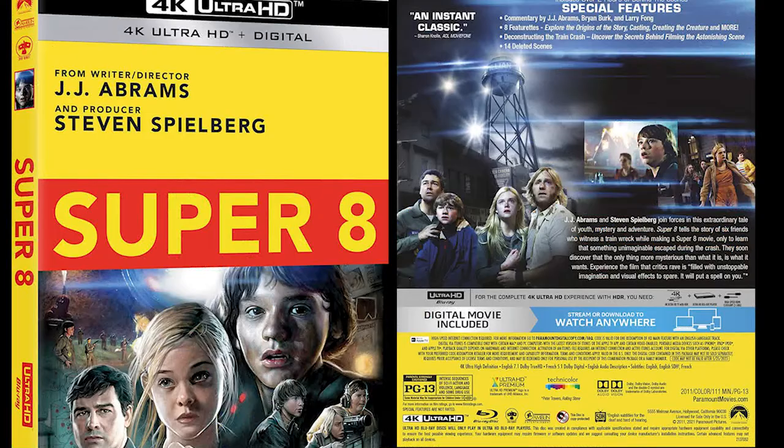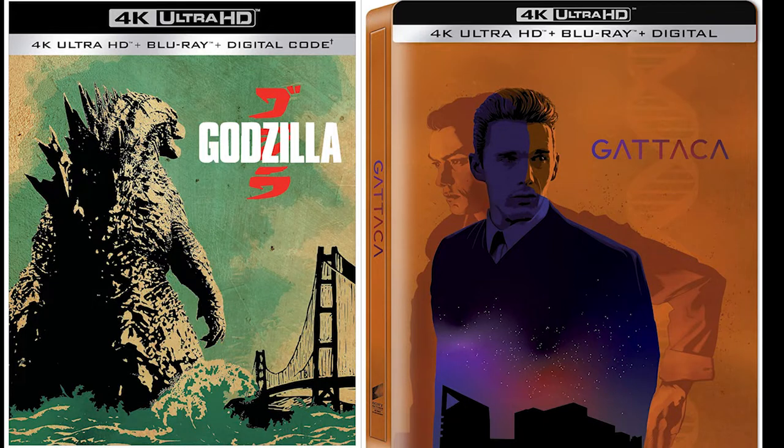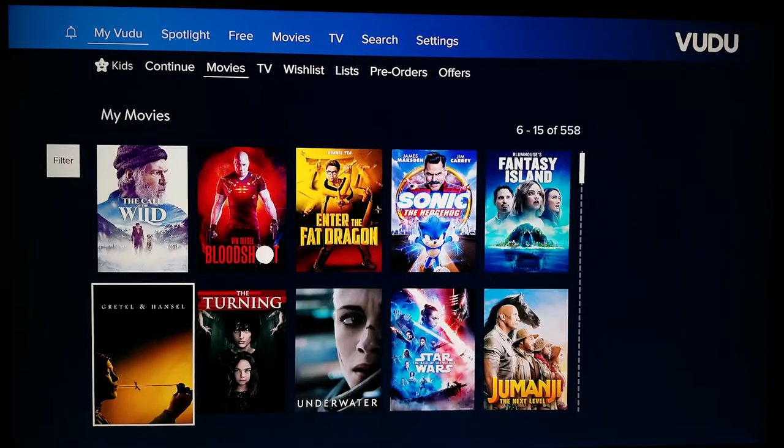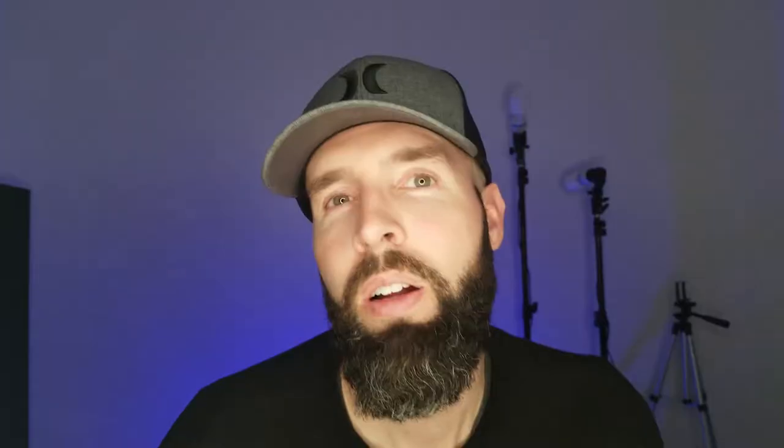New 4K films on physical disc can run as high as $30, and this is also true for some movies in their digital format. Regular prices for digital 4K films are typically $15 to $20. If you want to get these movies for less, timing is going to be everything. Mark these days on your calendar: Tuesday and Friday — these are the days that most digital services drop their deals.